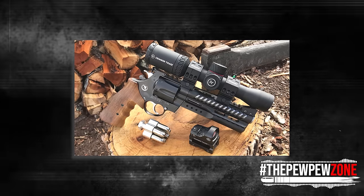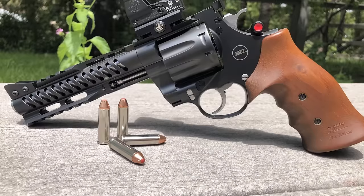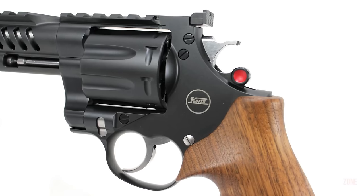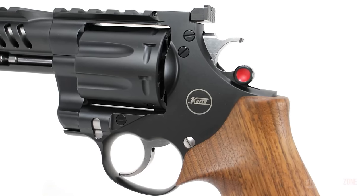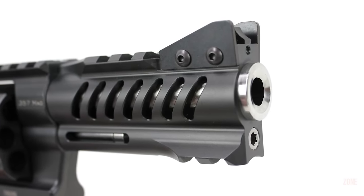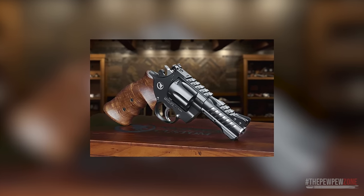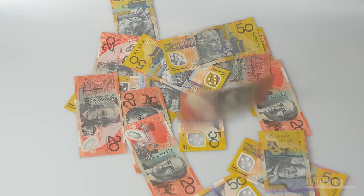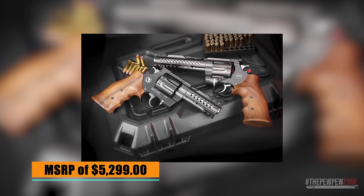The vented barrel shroud and integrated Picatinny rail provide room for a variety of accessories. The Korth NXS features a DLC-coated finish that makes it durable and gives it a distinctive look. The Turkish walnut grips provide excellent grip and comfort, while the adjustable rear sight and 14K gold bead front sight help you shoot cloverleaf groups consistently with little effort. If you want the best of the best in high-capacity revolvers, the Korth NXS is simply unbelievable — but it also has an unbelievably high MSRP of $5,299, making it impractical and almost impossible to buy.